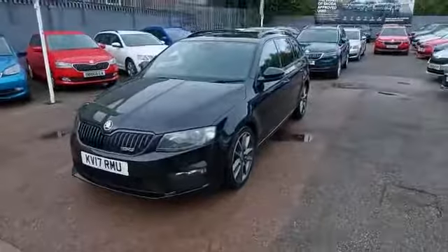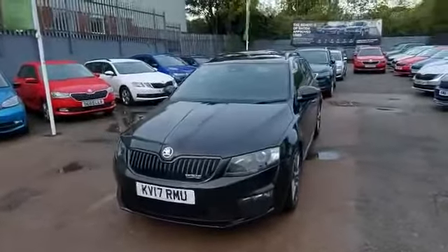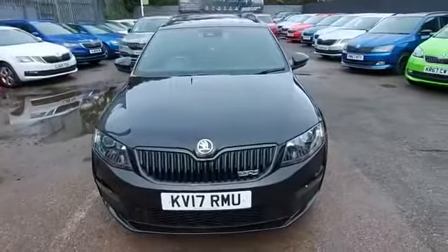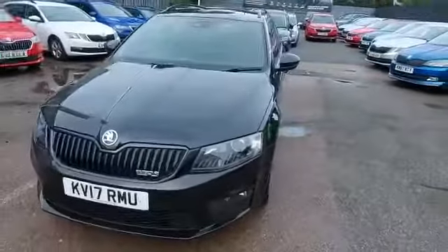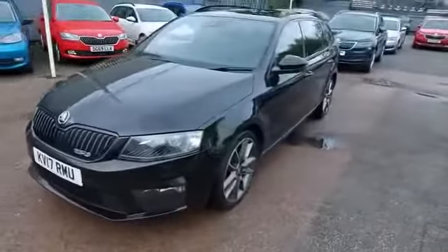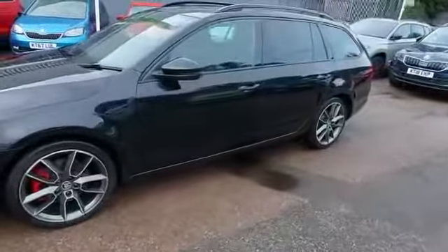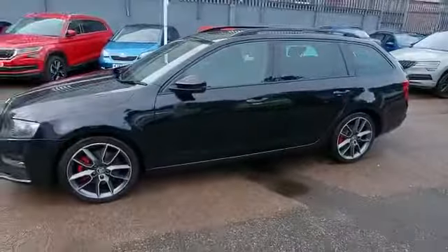This particular example does look rather mean with the complete black styling. Obviously got the VRS badging on the front there and the bi-xenon adaptive headlights. Round to the side you'll notice the 18 inch alloy wheels, signature to the VRS.